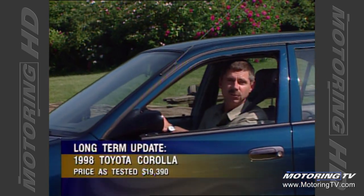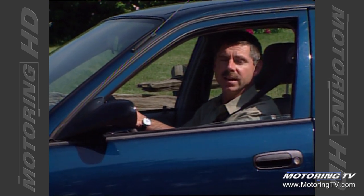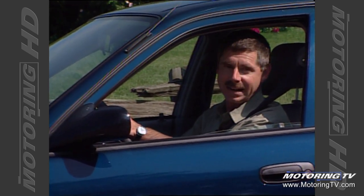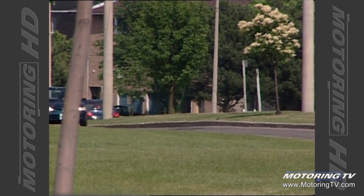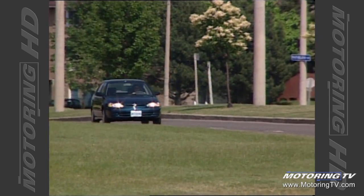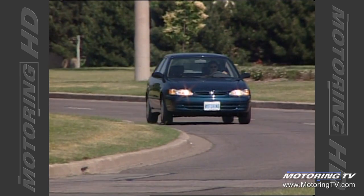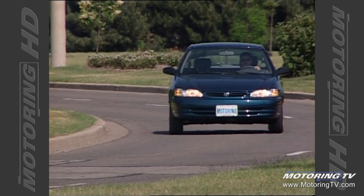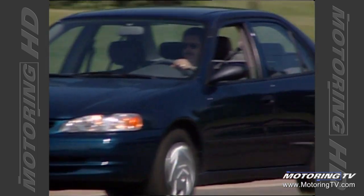We spent six months and 12,000 kilometers with our long-term Toyota Corolla, and this week it is time to offer the bottom line. In a time when consumers have been brainwashed to believe bigger is better, along comes the all-new Corolla. It sits under the small sedan category but drives like a more expensive midsize vehicle — the name Camry comes to mind.